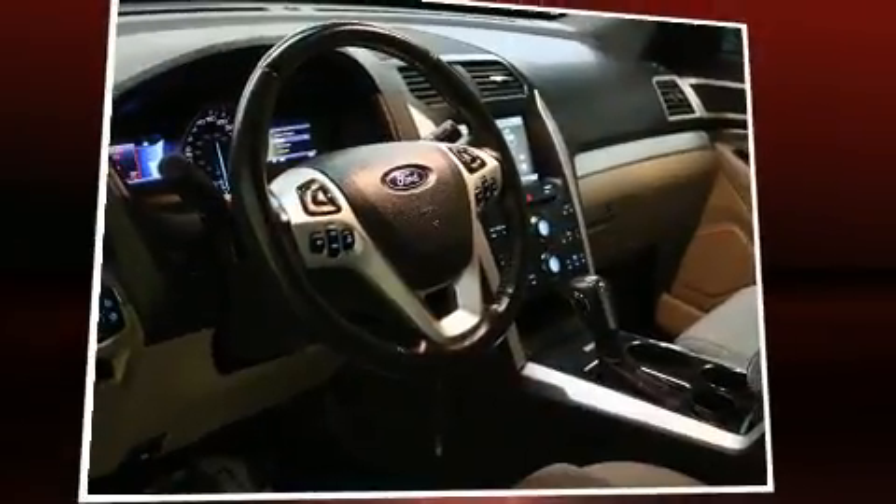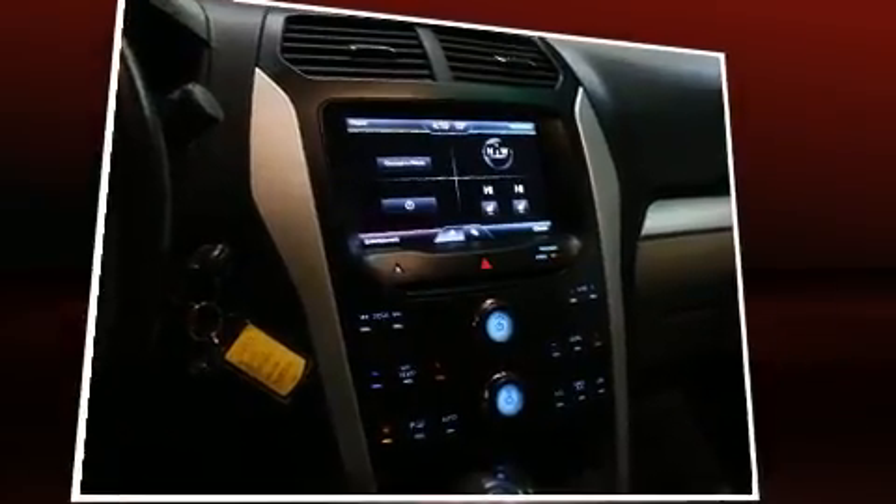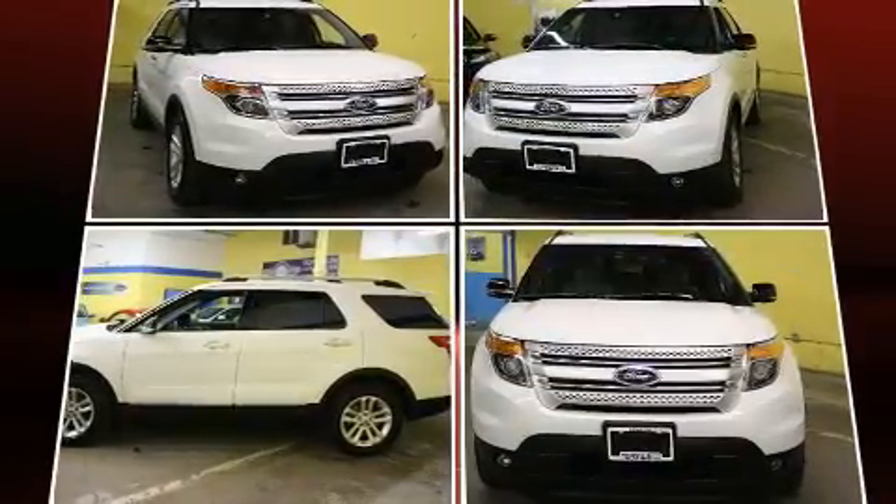Take command of the road in the 2013 Ford Explorer. A 3.5-liter V6 engine pairs with a sophisticated 6-speed automatic transmission, providing a spirited yet composed ride and drive.